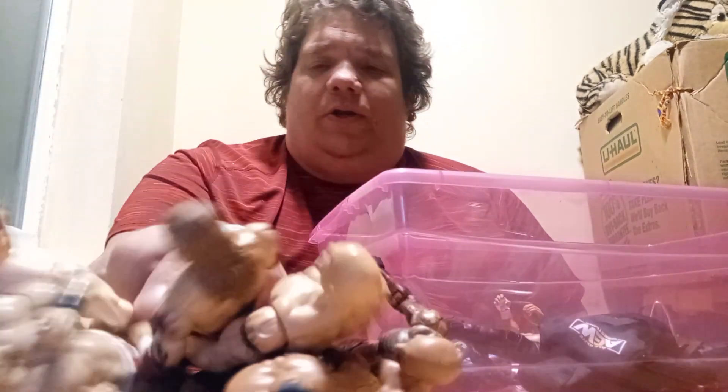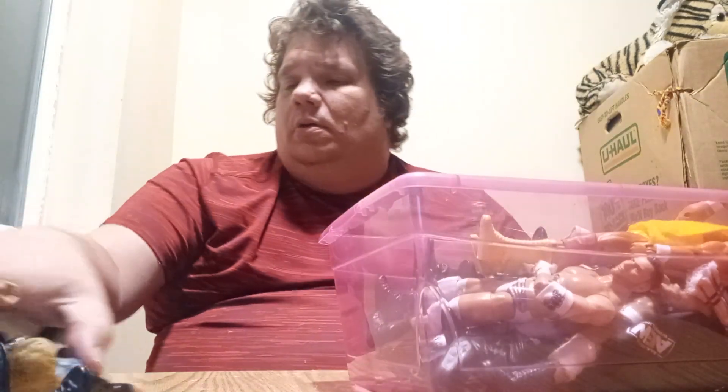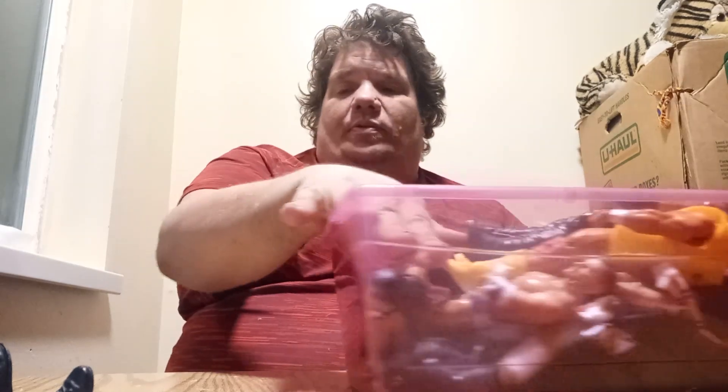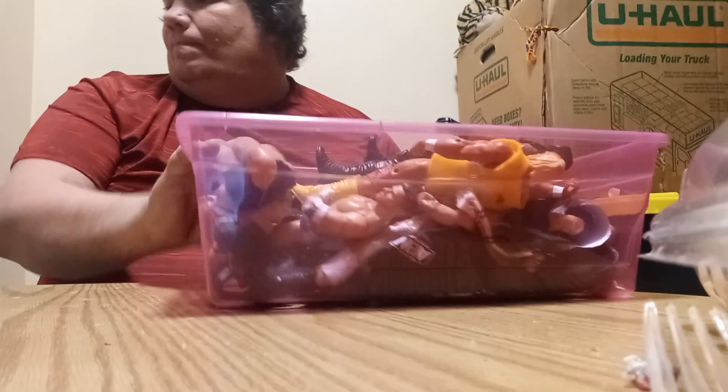That's my wrestling figure collection, guys. Let's get all this stuff picked up real quick and back into the container. Please like this video, leave those comments, subscribe for more. Join me back here again tomorrow night for more David's Toy Show. And always remember to keep it real. I will catch you guys on the flip side. Peace out guys.